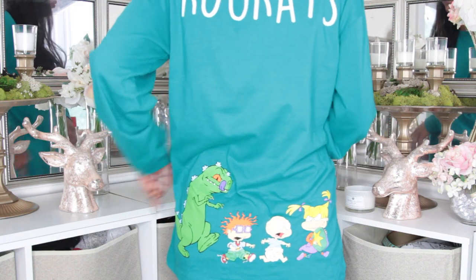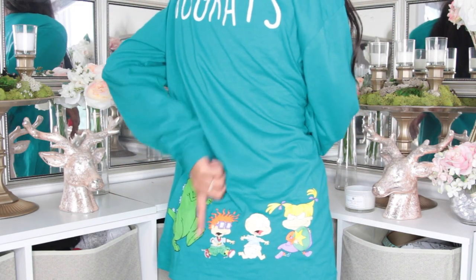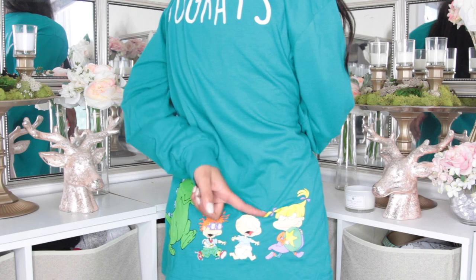And right down here it has Reptar, Chucky I think, Tommy, and then Angelica. I actually had to buy this in a medium because I couldn't find it in a small, and the medium doesn't look too bad on me. I really like the sweater. If you try to buy this at BoxLunch, which sells graphic t-shirts mainly in malls, it'll be way more — probably like $40 versus the $11. So I was like, I'm going to buy it even if it's a size too big. Still real cute.